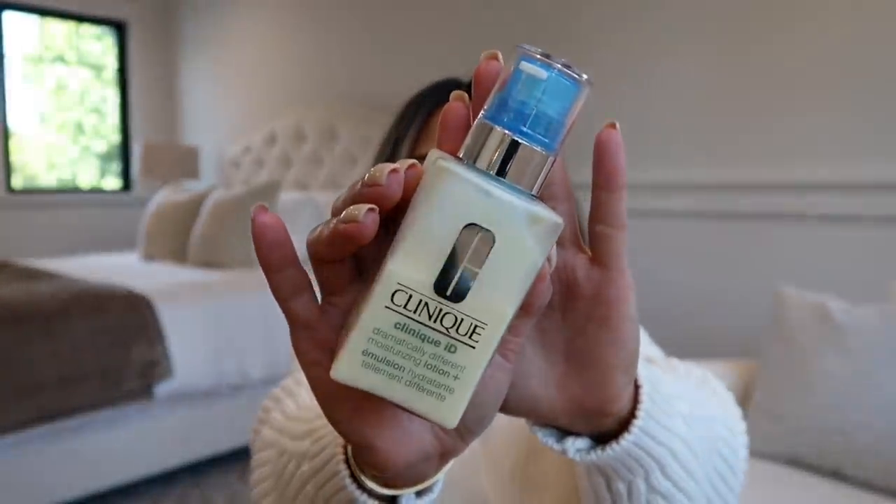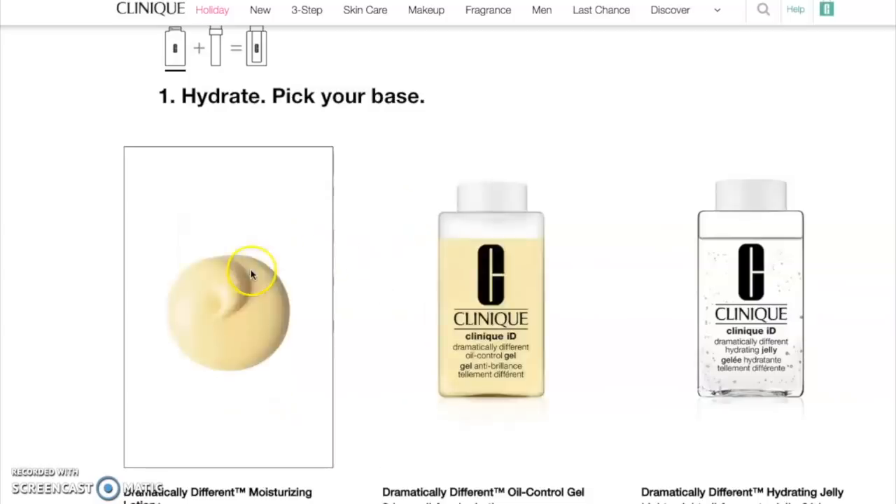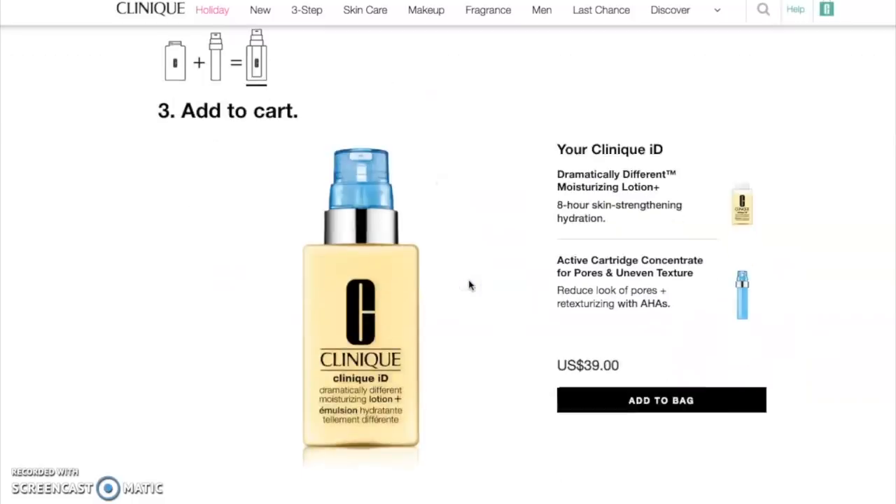In particular, I want to talk about the Clinique ID. This is what my bottle looks like. They want you to have full control of your skincare — you can create the perfect moisturizer for your skin type and concerns. You go online and choose your hydrator base, either a cream or gel, and then choose one of five active cartridge concentrates. For me, since I like creamier moisturizers, I went with the lotion, which has a silky feel.